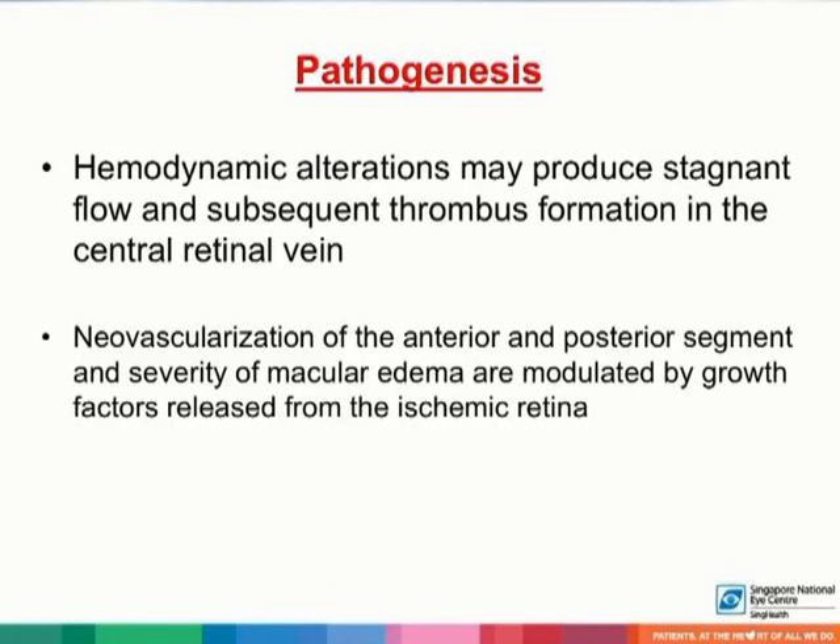Hemodynamic alterations may also produce stagnant flow and subsequent thrombus formation in the central retinal vein. These alterations, also known as Virchow's triad, include diminished flow, increased blood viscosity, and an altered vessel lumen wall.